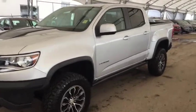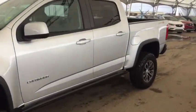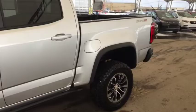Welcome to Davis Chevrolet. This is the 2019 Chevrolet Colorado ZR2 in the color silver.